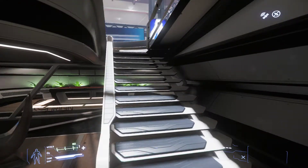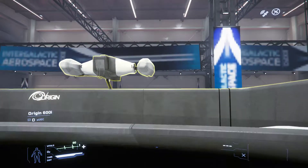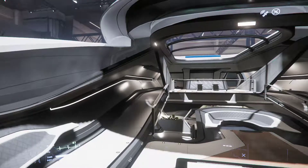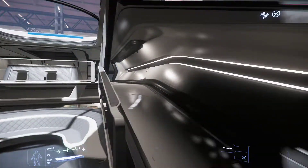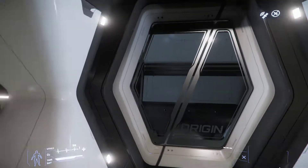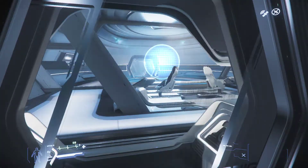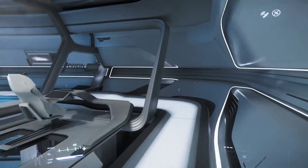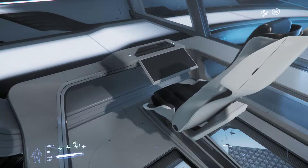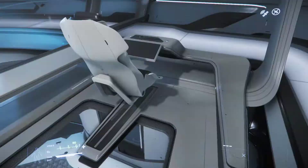I tell you, if I had the UEC credits I'd get this ship. We're going to get some unprecedented access today. Later today I will be grabbing one of these ships and I will be giving it a flight test — you're welcome to come aboard. A scanning station — very nice indeed.